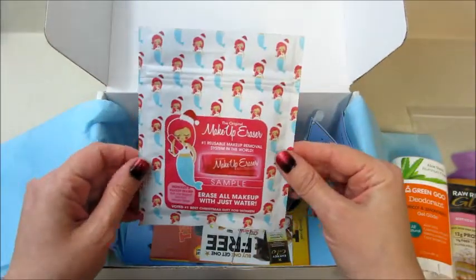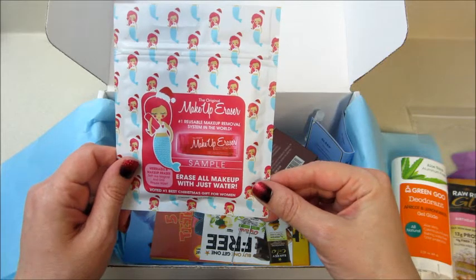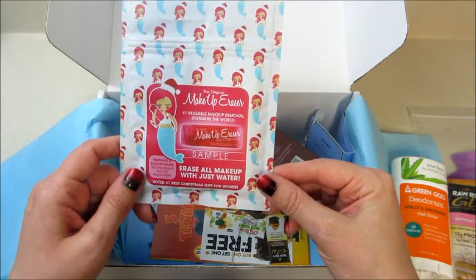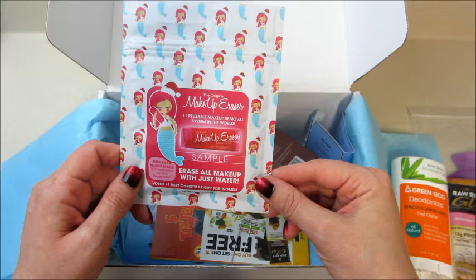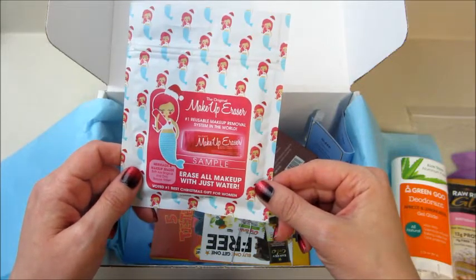Next we have Makeup Eraser — the number one reusable makeup removal system in the world. This is a sample. It says it erases all makeup with just water, and it's been voted the number one best Christmas gift for women. That's cool!